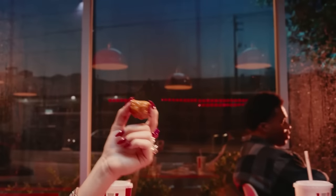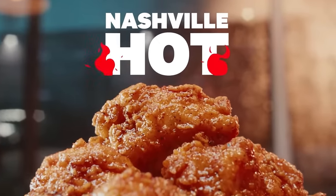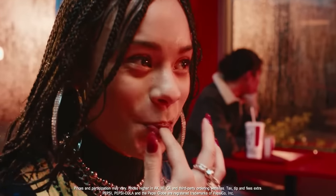KFC's Saucy Nuggets are trippin'. Choose from Honey Sriracha, Georgia Gold, Nashville Hot, Korean BBQ, or Sticky Chicken. KFC's Saucy Nuggets.